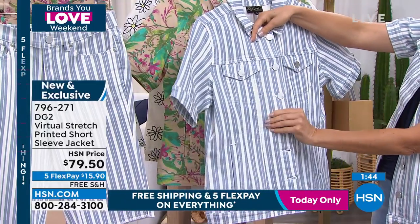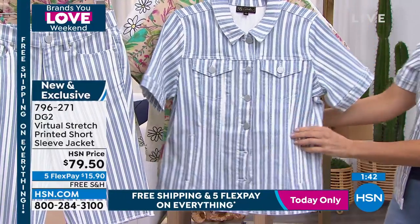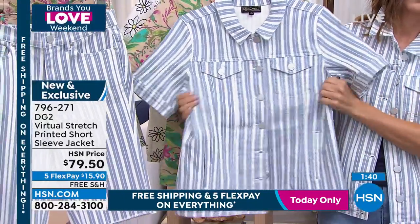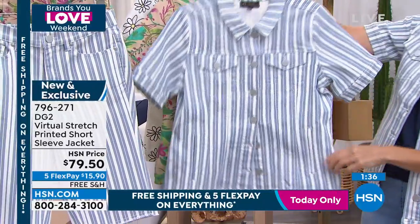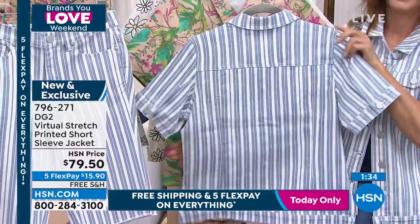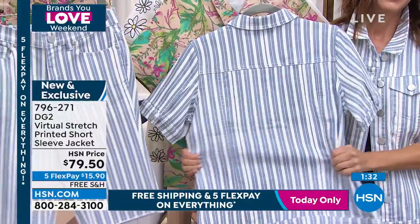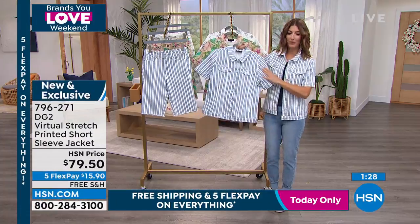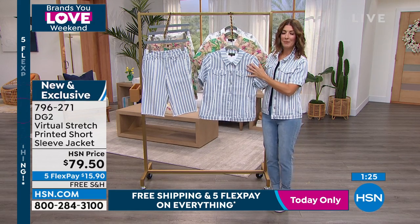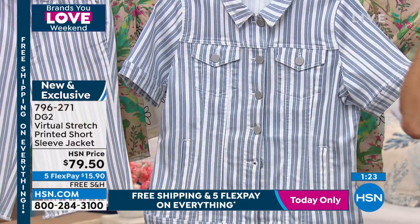This is a little capsule collection we did exclusively for the month of May, so if you're loving this, it's not something we're going to repeat — definitely get them while they're hot. And of course it's virtual stretch, our favorite fabric to wear and live your life in. It's absolutely fantastic — this is like the perfect everything jacket.